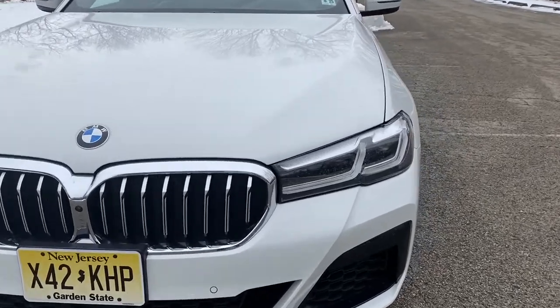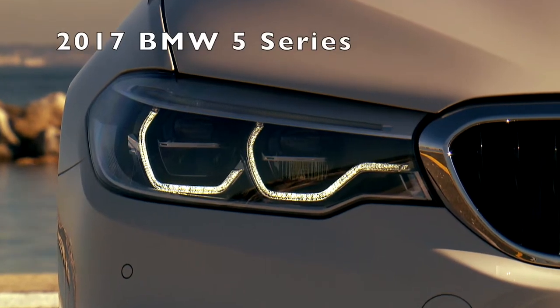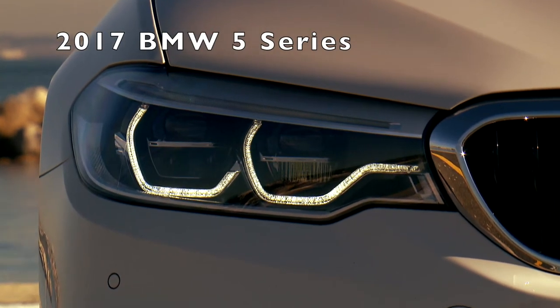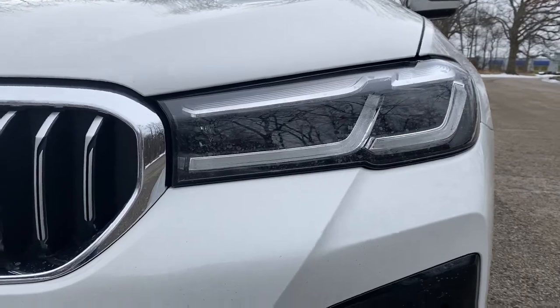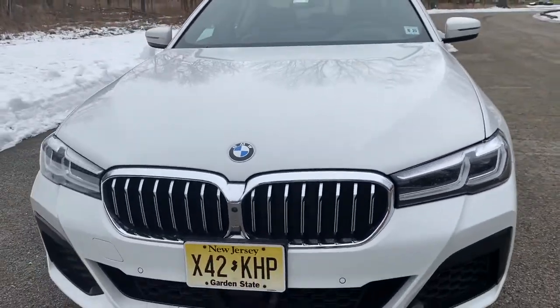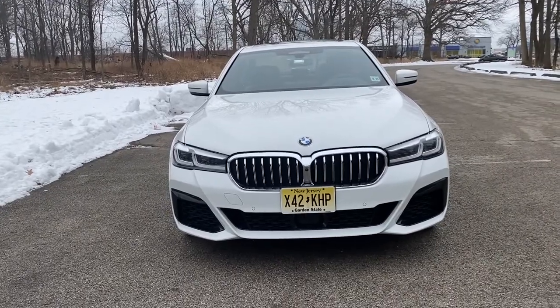The next thing you're going to see that has changed is this headlight configuration. The design has changed and the shape has changed a little bit, and the lighting signature is just a little bit different. Updated, and I think it looks nice. Overall, I think for a refresh, this looks really good.